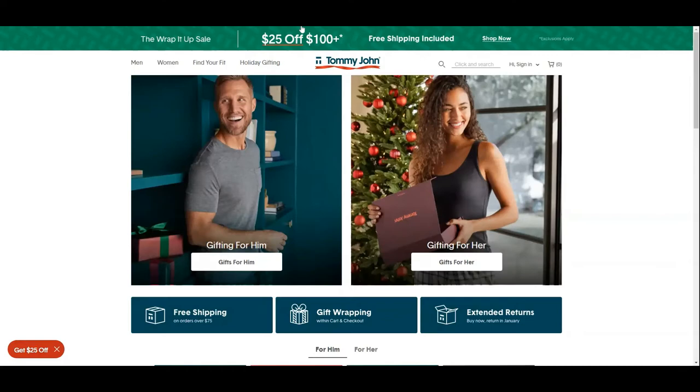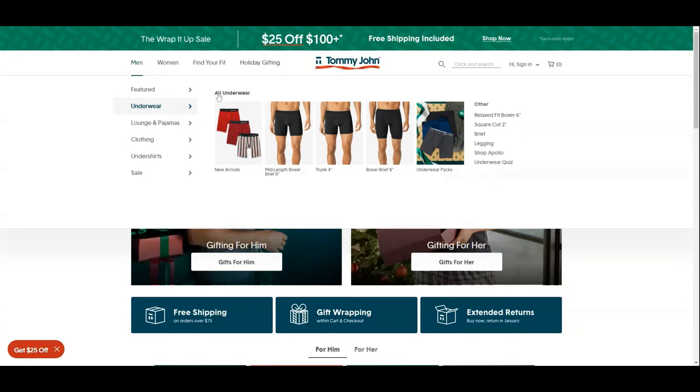Website Views. It's Christmas time at Tommy John's website. We are here to find the Tommy John second skin boxer briefs with the hammock pouch.